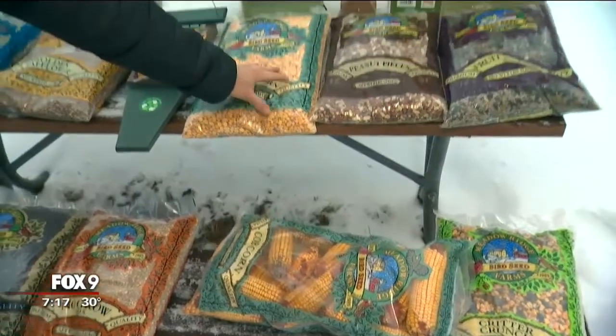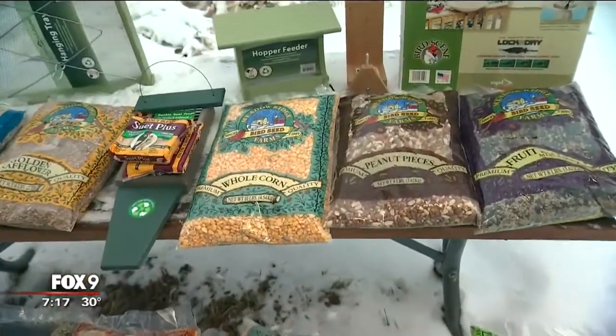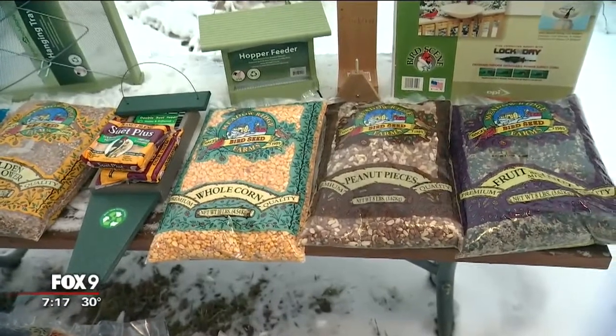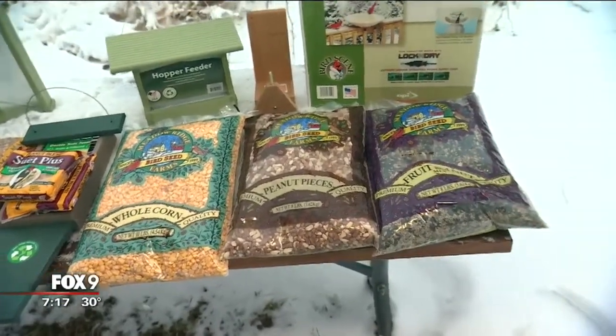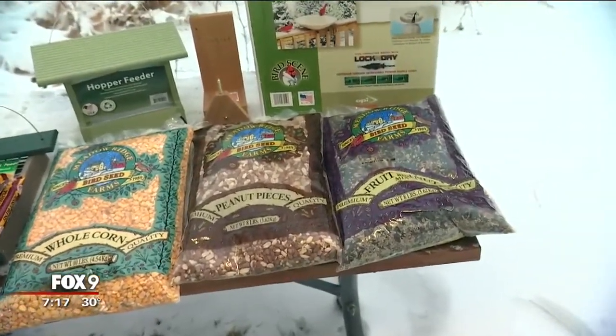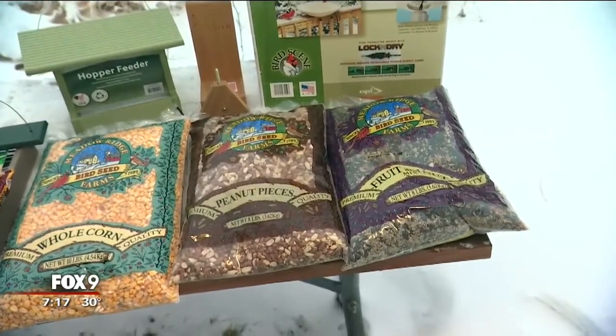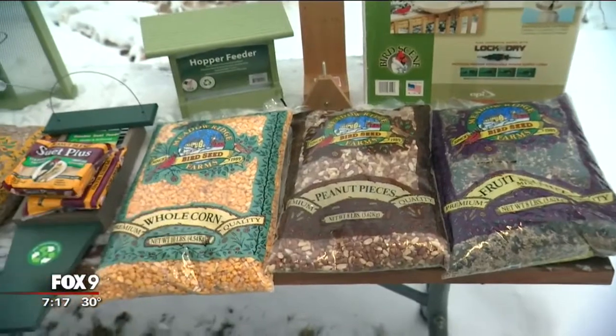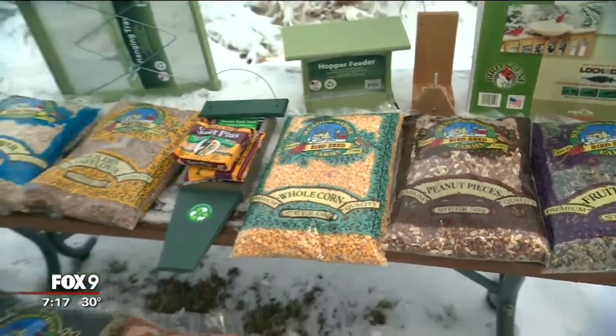Some of these are whole corn, and then peanuts — if you want to attract pheasants or any other type of larger wildlife — peanut pieces that are unsalted. You don't want to use feed from the grocery store, but peanuts that are unsalted and corn are great for attracting larger birds.